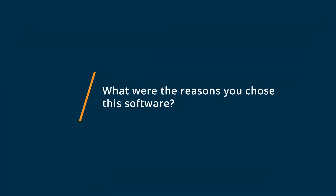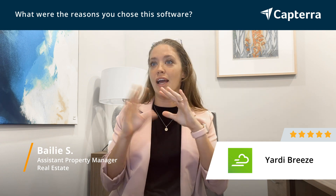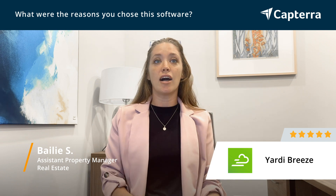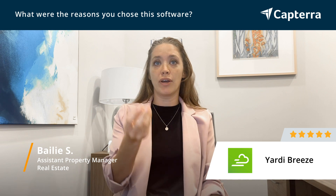We ended up choosing Yardi Breeze because it is extremely user-friendly. You could pop right into this and not really know how to navigate something as complicated as Voyager, and be able to pop into Breeze and learn how to pull records super easily. The help desk is amazing. You have the chat feature as well, which me and all of my colleagues use pretty consistently. And being able to actually pull reports and see where money is going versus where money is coming from, and just being able to be organized with all of those aspects.